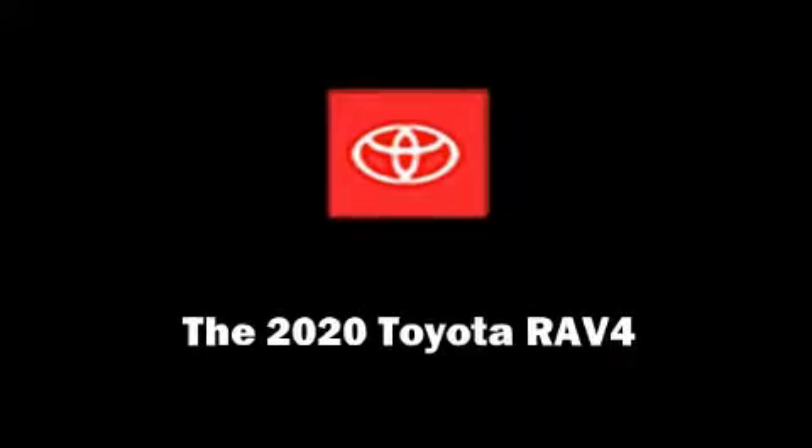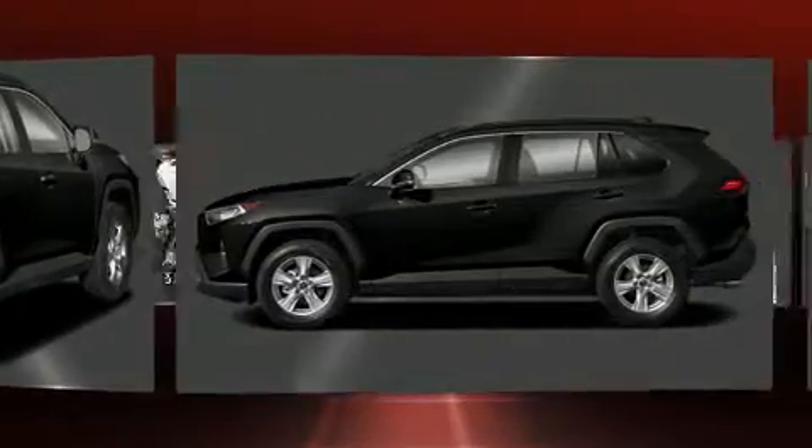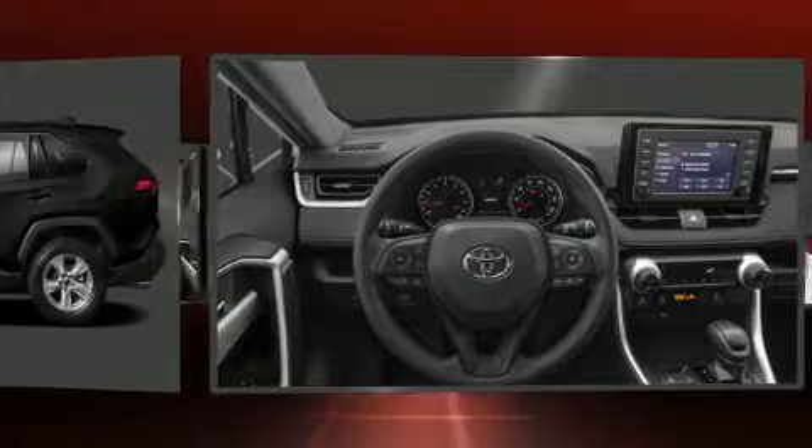Outstanding design defines the 2020 Toyota RAV4. It features a front-wheel drive platform, an automatic transmission, and a 2.5-liter four-cylinder engine.